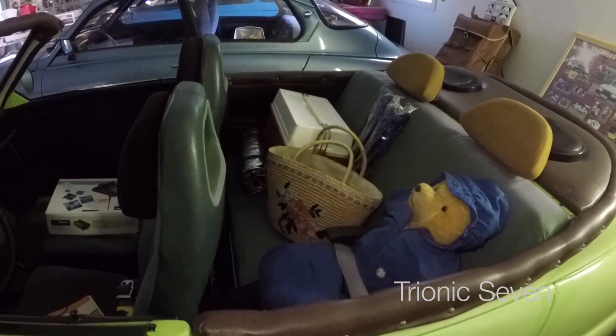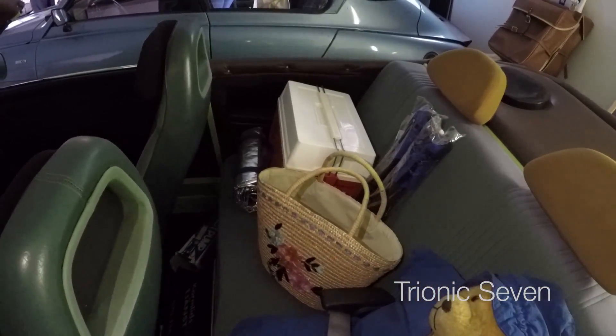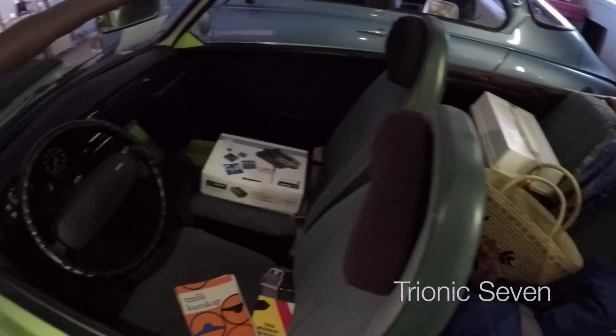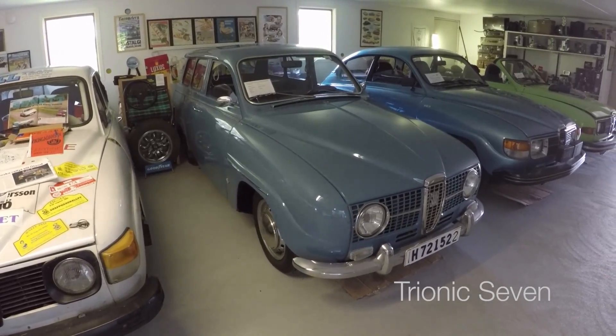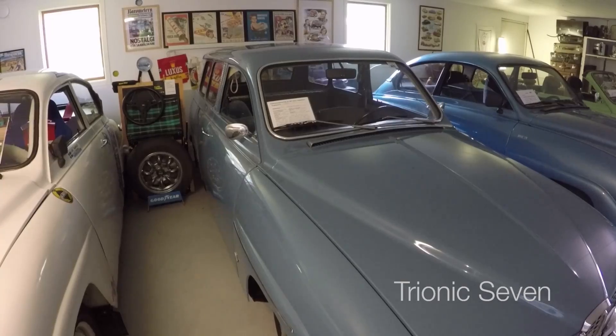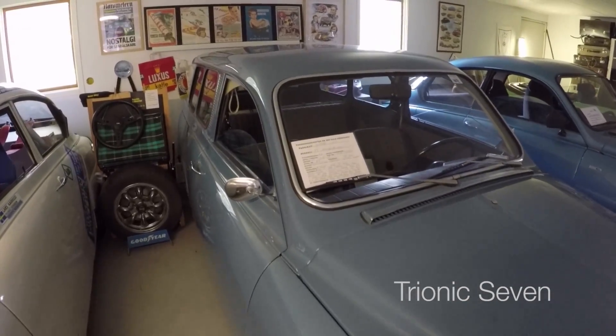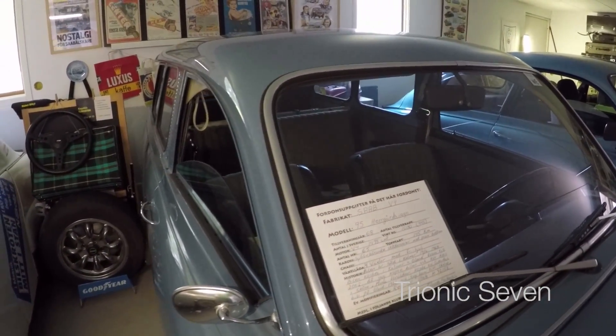And it's fully equipped for a camping trip, with a teddy bear and a cooling bag. My hunch was correct — the car in the middle is actually not a 96, but a 95 wagon. This is the car you should not confuse with a 96. This is a Saab 95 wagon, made in 1968.